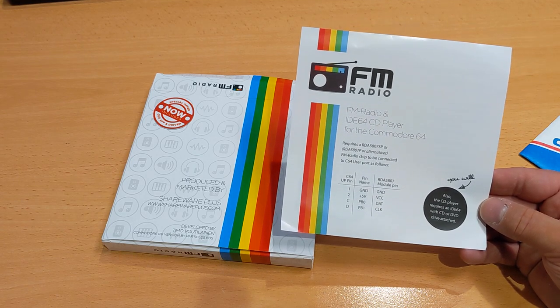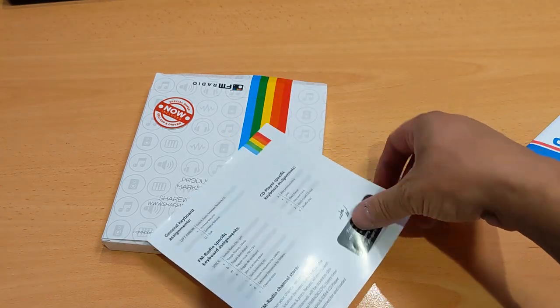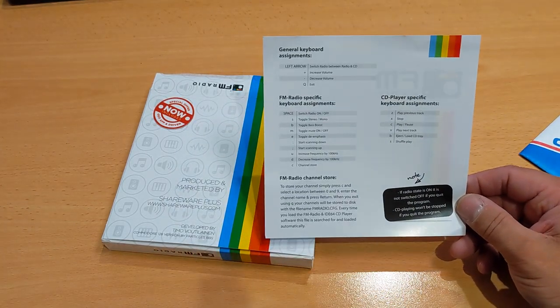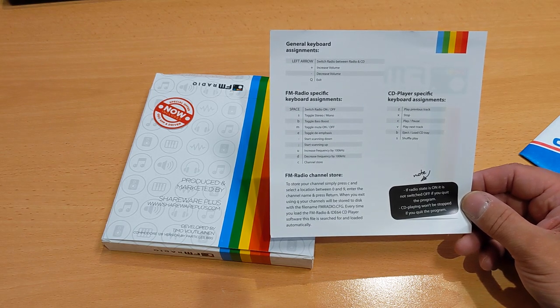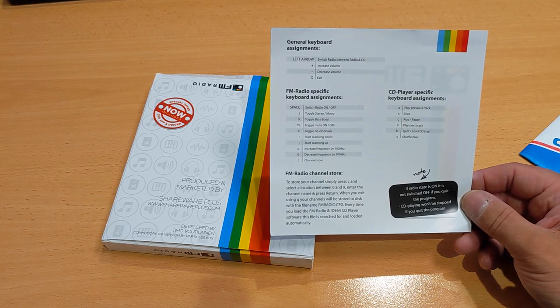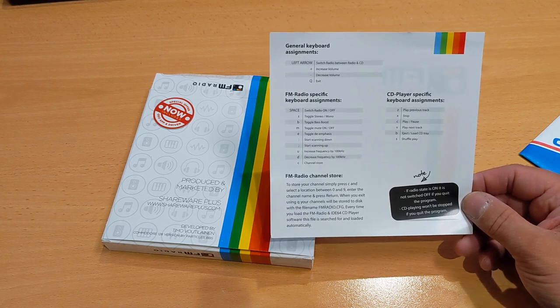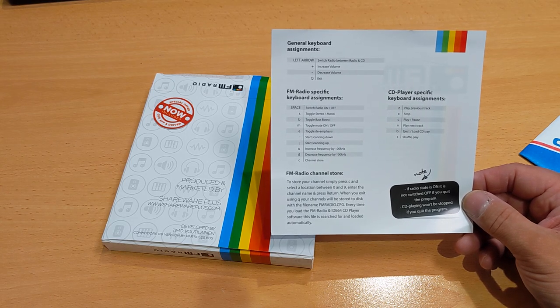You do require a CD drive, obviously. The software controls include: switch radio on and off, stereo/mono toggle, bass boost, de-emphasis on and off, scanning up and down, channel store. I wonder if you get RDS with this — probably not for 25 quid. And there are nine presets.